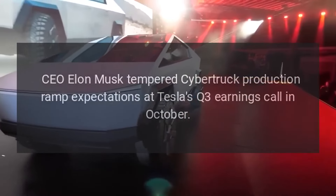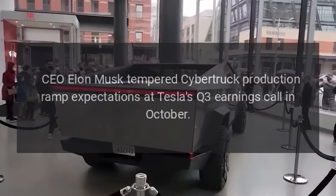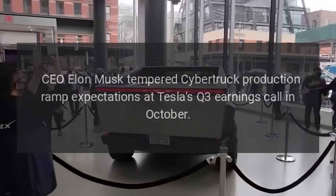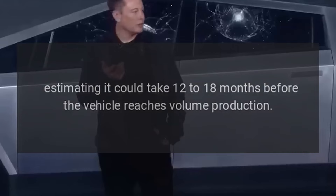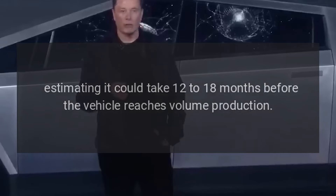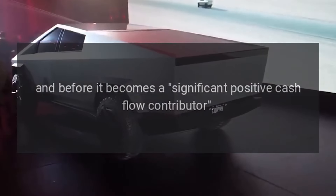CEO Elon Musk tempered Cybertruck production ramp expectations at Tesla's Q3 earnings call in October, estimating it could take 12 to 18 months before the vehicle reaches volume production and before it becomes a significant positive cash flow contributor.